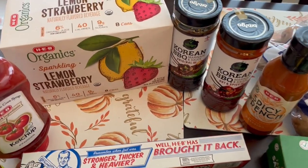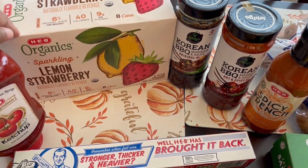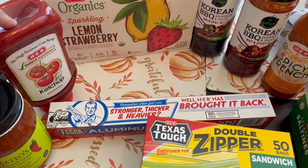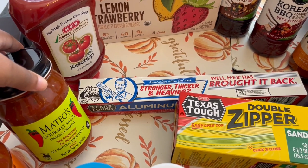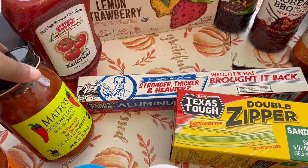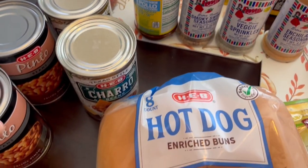I got some lemon strawberry sparkling juice — not water, actually a sparkling juice. I've never tried their brand before but I typically like sparkling juice. Eight cans are like five something, so I thought that was pretty good. I got a free ketchup when I bought the frozen hamburger patties. I got Mateo's salsa — normally I get medium, but my two-and-a-half-year-old Harrison might eat what I'm cooking, so I got mild for him and medium as well.